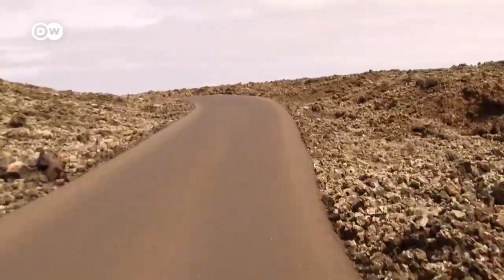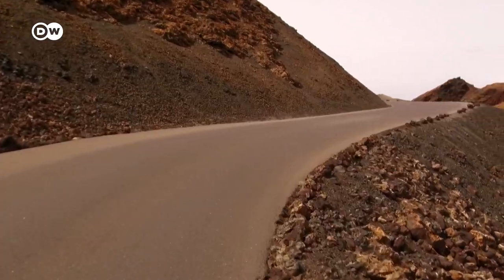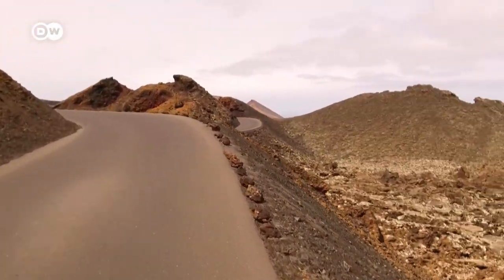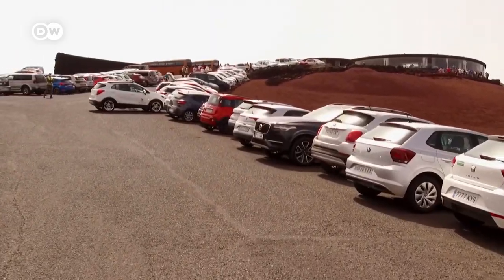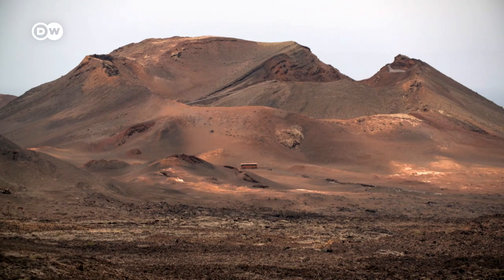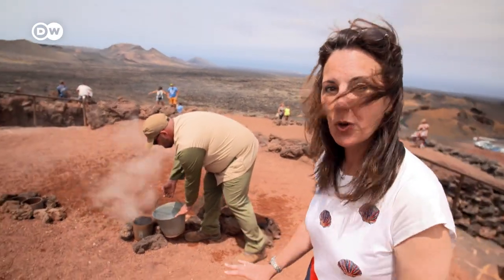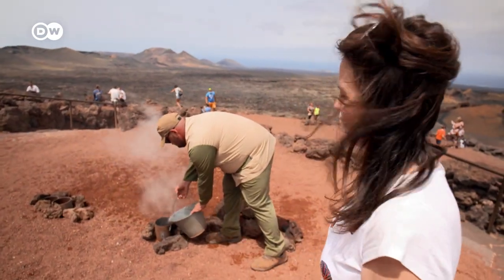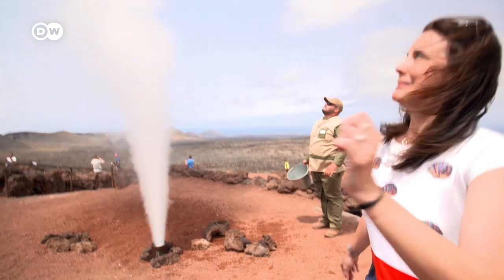Next up, I drive through the Timanfaya National Park. Its name stands for fire mountains. Major eruptions took place here from 1730 to 1736. Access to the park is only allowed by car or bus, because there is still one active volcano. We're going to get an example of exactly how hot it is below the earth right now — approximately 400 degrees Celsius.